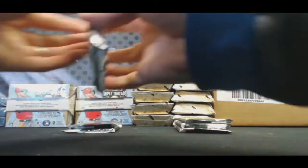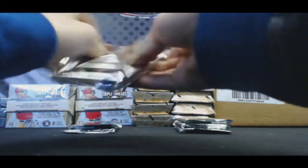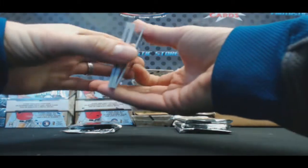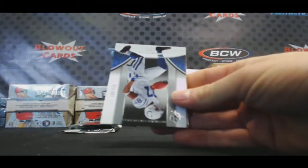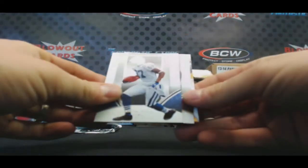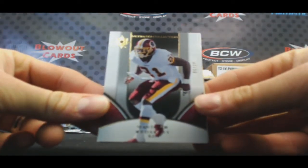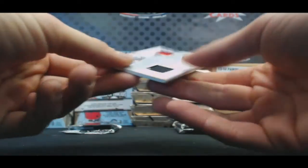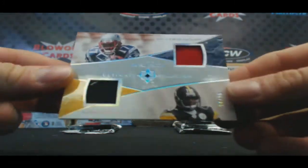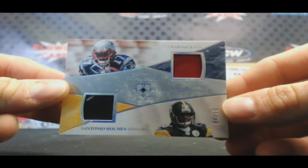Looks like a patch in this one. Ronde Barber — wahoo wah! Reggie Wayne 525, number two of 50 — oh, I like that. Sean Taylor. And we've got a Chad Jackson / Santonio Holmes dual patch, four of 50!